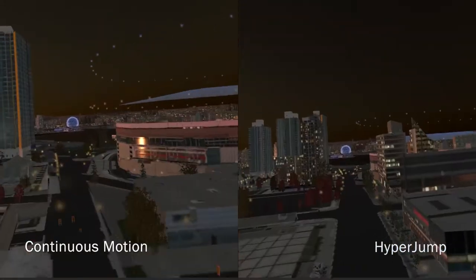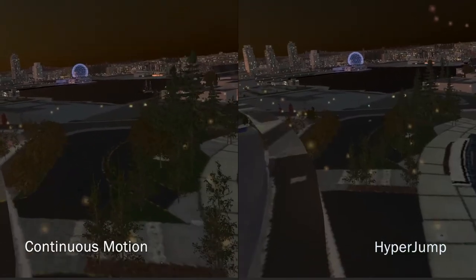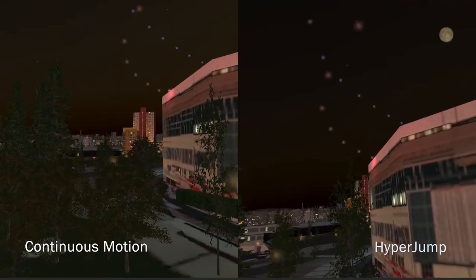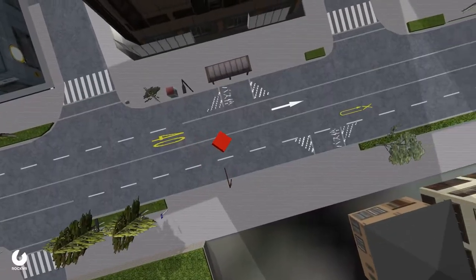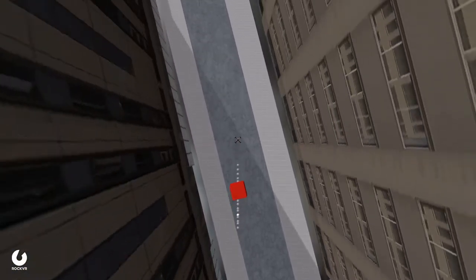While teleporting helps to avoid sickness, it typically requires users to switch between different locomotion methods. Hyperjump lets you maintain your desired net speed and enables smooth, empowering movements all in one seamless interface. How does it work? The more you lean in the direction you wish to go, the faster you go in continuous motion, which switches automatically to dashing or teleporting at certain speed thresholds.